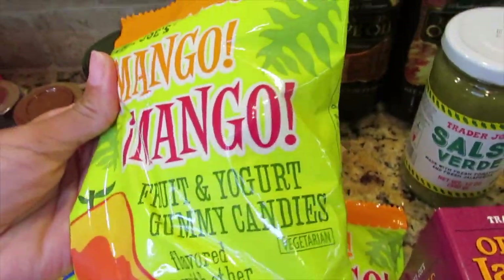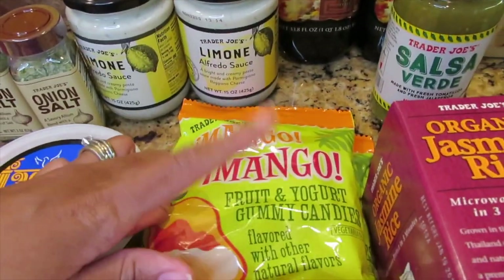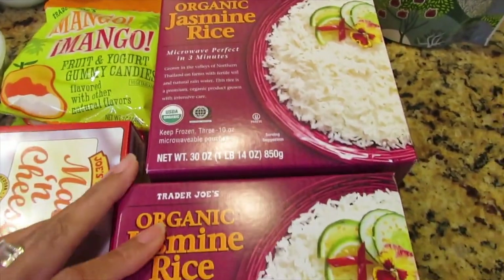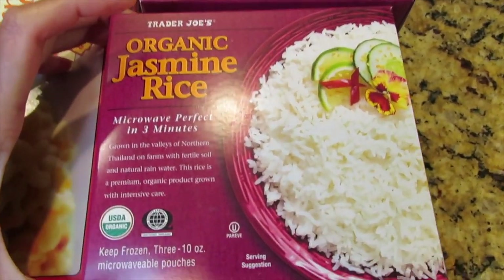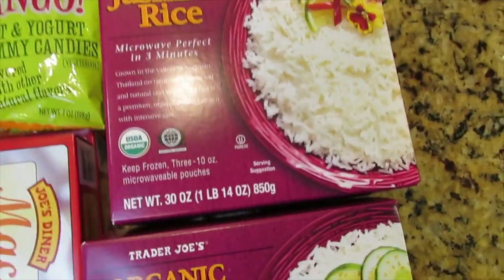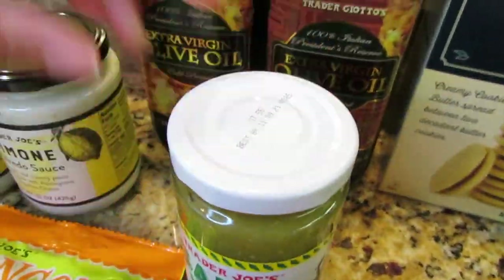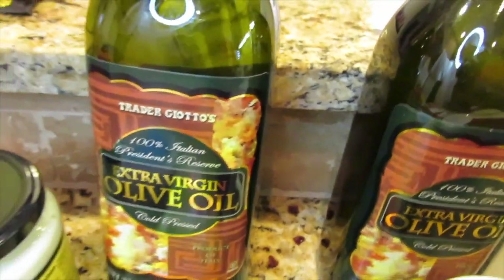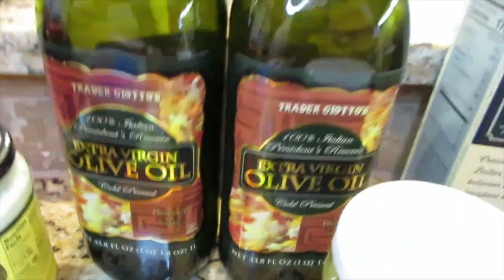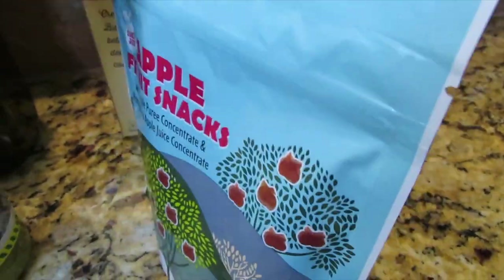I have two bags of their mango fruit and yogurt gummies — these are really good, I tried them about a year ago. Then two boxes of their organic jasmine rice, which I love because you put it in the microwave for three minutes and it's ready. I also have their salsa, two of their extra virgin olive oil — I love cooking with this — and a bag of their apple fruit snacks for my daughter.